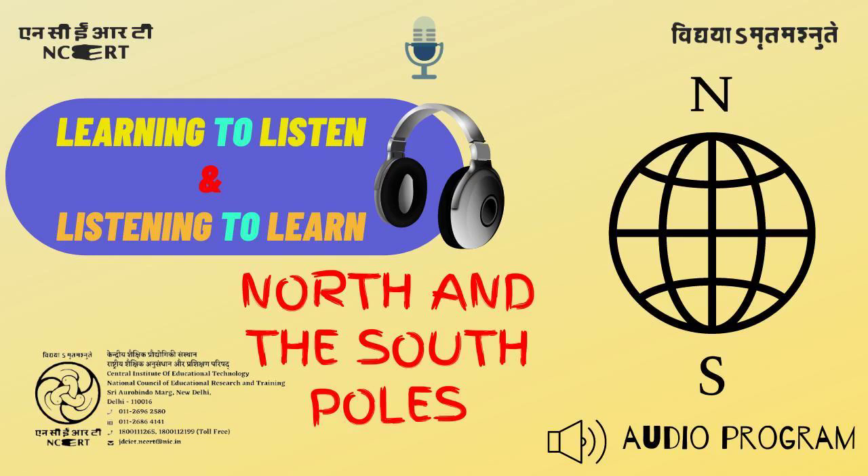CIETNCERT presents the series of English stories. Learning to listen and listening to learn. Friends, let's listen to this program and enjoy.